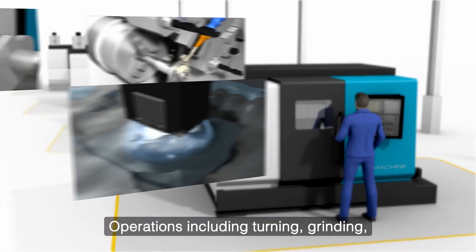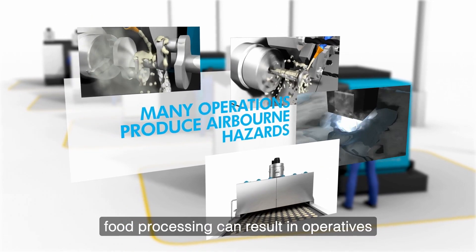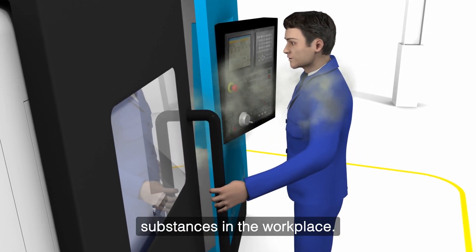Operations including turning, grinding, milling, spark erosion, sawing and even food processing can result in operatives being exposed to a wide range of airborne and hazardous substances in the workplace.